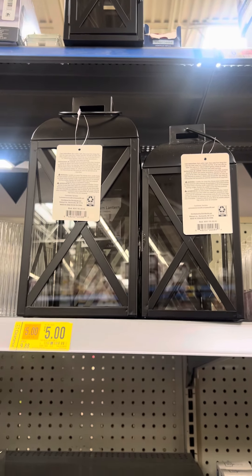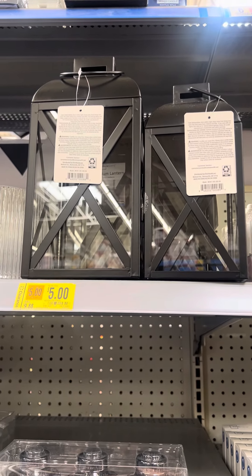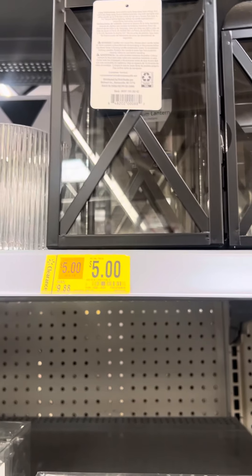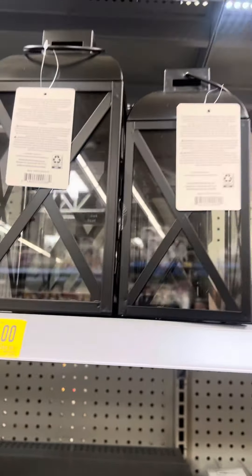Hey guys, back at Walmart — it's been a while. I'm gonna do a little video for you guys to see what is on clearance at this location. There's a lot of home decor on clearance. They do have these lanterns right here, brand is Mainstays, and they were $9.98 — they are now $5.